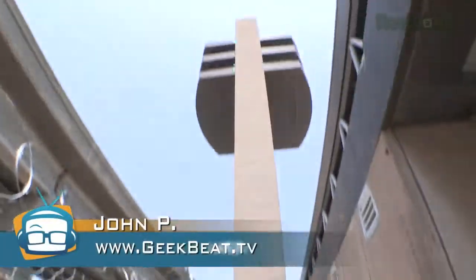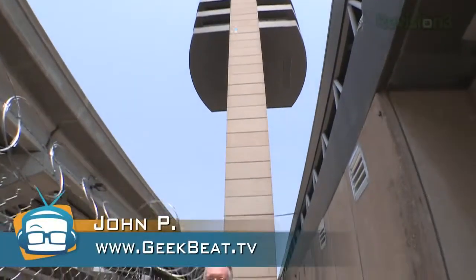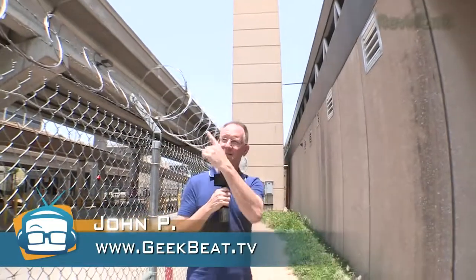Hey folks, I'm John P with GeekBeat TV, and that is the American Airlines control tower. That is the razor wire meant to keep us out. But guess what? We're going up anyway.